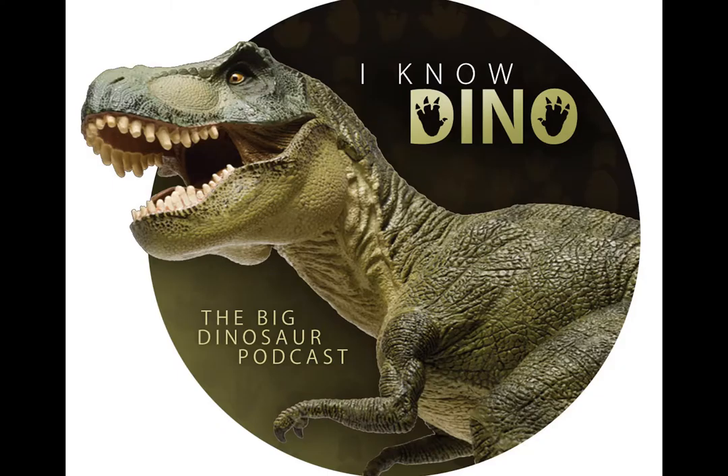You can get a free audiobook download and 30-day free trial at audibletrial.com slash I Know Dino. They have over 180,000 titles to choose from for your Android device, iPhone, Kindle, or MP3 player. We also want to give a big shout out to our patrons at patreon.com slash I Know Dino. We really appreciate your support.